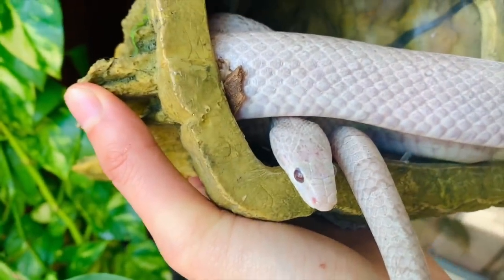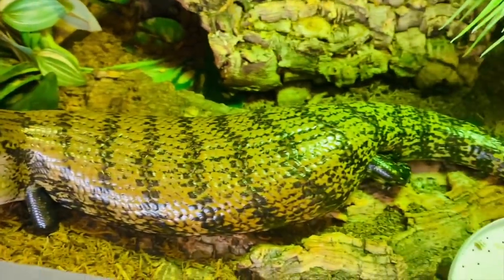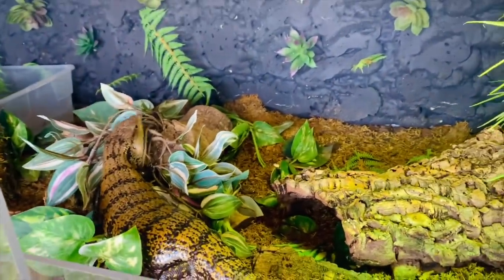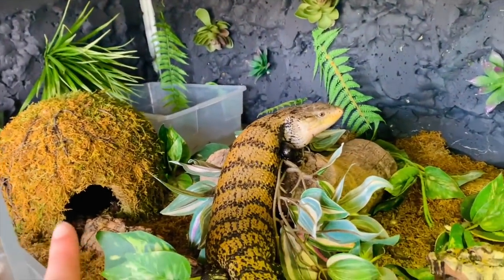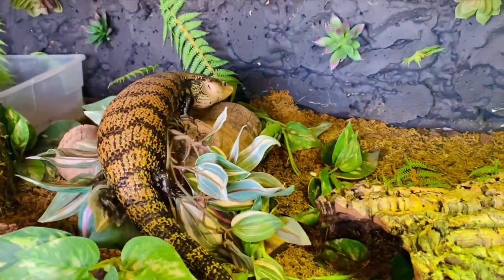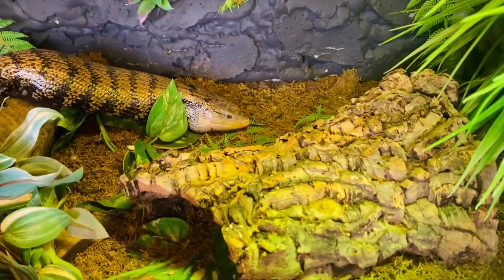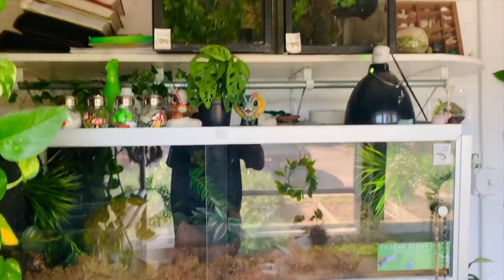Moving on up is the last enclosure on this side — another four by two by 16 PVC enclosure for Chancho, my Indonesian blue tongue skink. He's right up front, a little chunk who always wants food. Some of the little flowers on his background have fallen out so I'm going to put new ones in. He has a water bowl, a little hide he loves, and cork bark throughout the enclosure. He burrows every single night into his moss. I need to freshen up his substrate soon — that's a task coming up for this little guy.